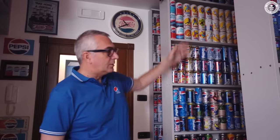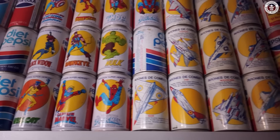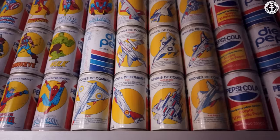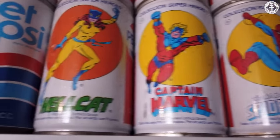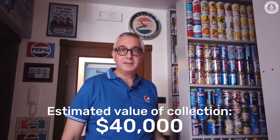This is the European section, and in particular the Spanish section. Among them we have the oldest set made in Europe, with the superheroes and the aviones. Those are among the most valuable sets Pepsi made in the 80s.